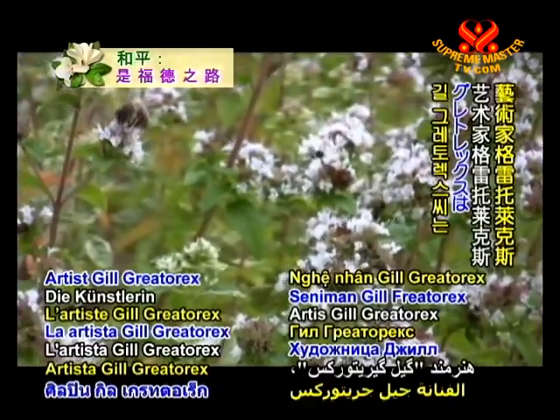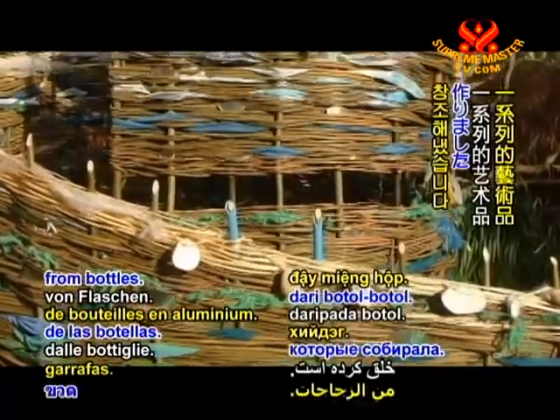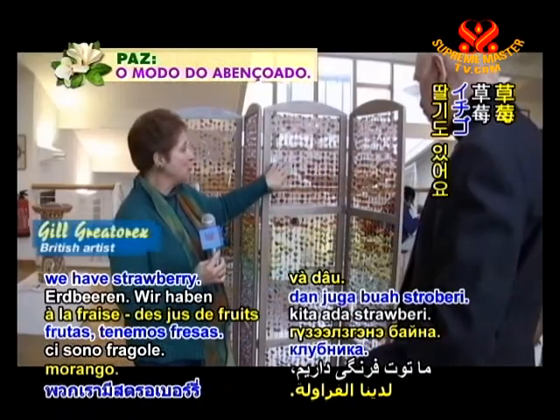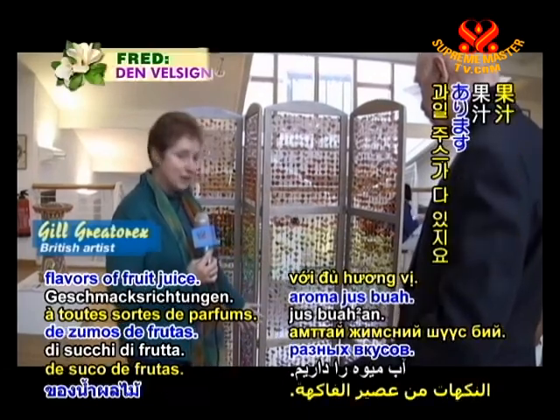Artist Jill Gratrix has created a series of artworks from foil tops she has collected from bottles — we're talking fruit juices: fruit salad, strawberry, and all sorts of flavours.